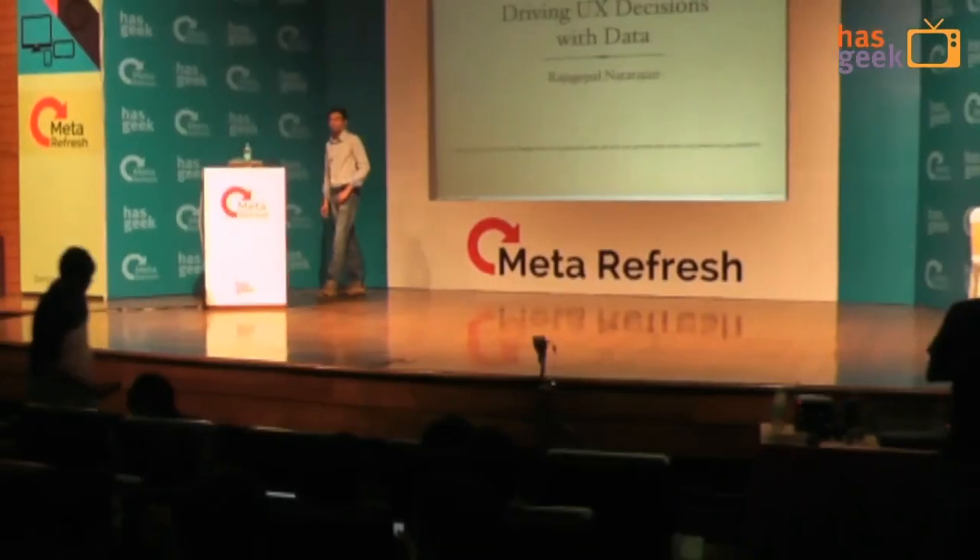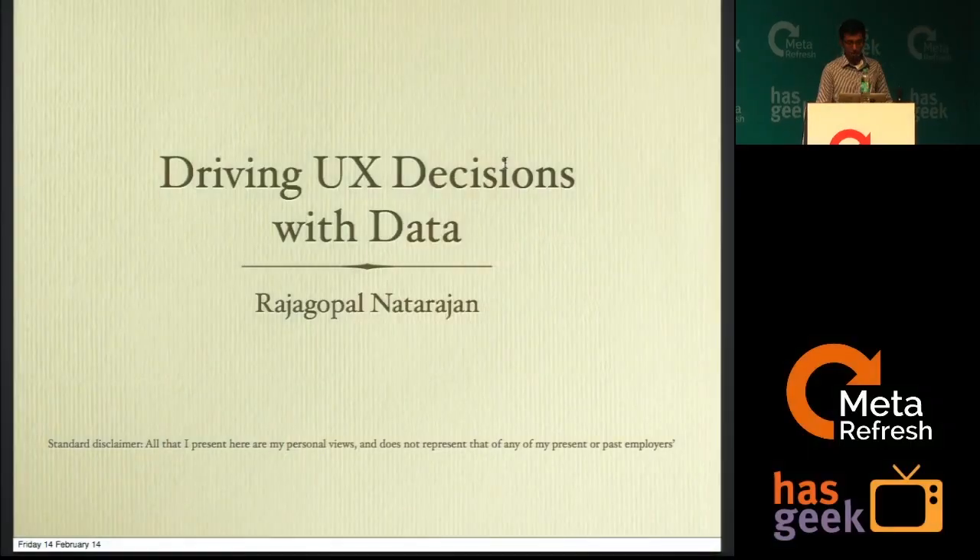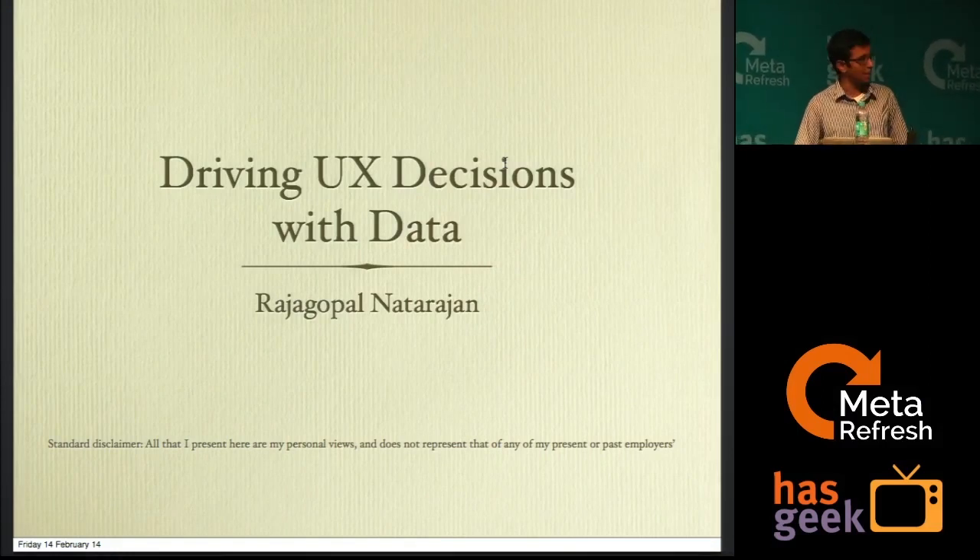Hey, I'm Raj Gopal. I started out as an engineer at Yahoo and worked with Zynga and later as a product manager for shopping experience at Mintra. What I'm going to share with you today is a few things that we used to do at Zynga and Mintra — we used to always drive user experience-related decisions with data. I'm going to share a brief overview of all that you could take back and dive deep into.